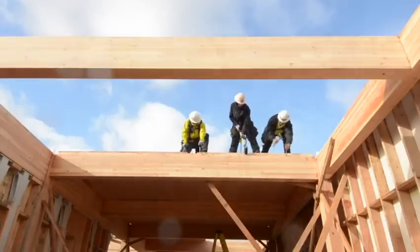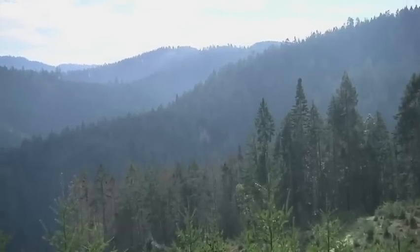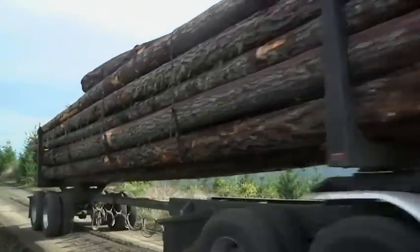The new wood product is reshaping the skyline, and possibly the timber industry as well. Gillian Flaccus, Associated Press, Riddle, Oregon.